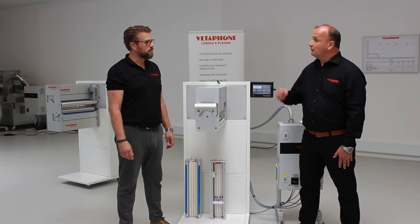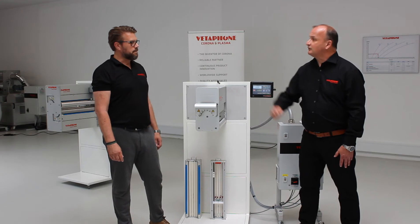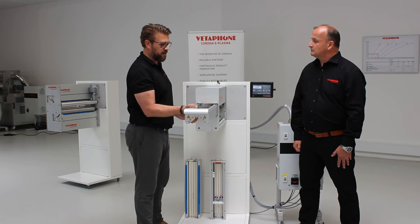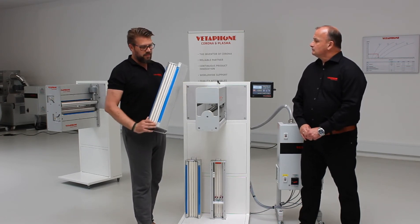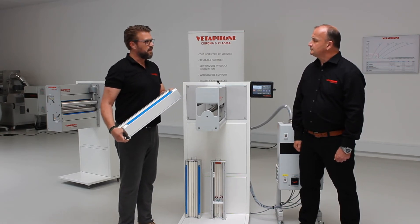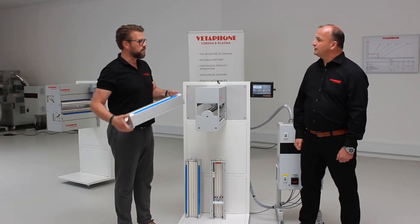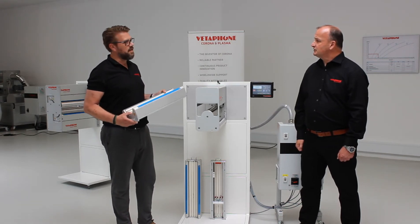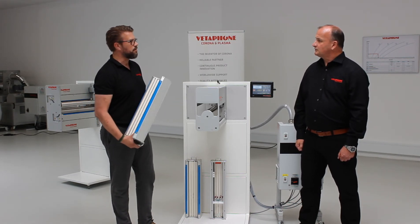When cleaning the ceramic electrodes, pull out the cartridge and clean both sides of the electrodes with a cloth and non-metallic tools — we don't want scratches. You can use an air gun first, then a cloth or glove to wipe the electrodes. Adding some alcohol on the cloth will help the cleaning process.